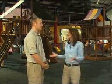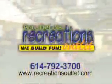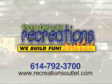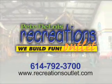The kids are having a blast here. Transform your backyard into a safe, healthy place for your kids to play with Recreations Outlet. Visit their Powell Showroom on West Olentangy Street. Call them at 614-792-3700 or go online to RecreationsOutlet.com.